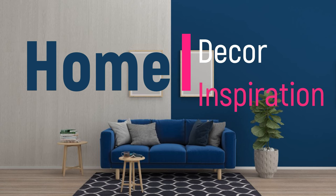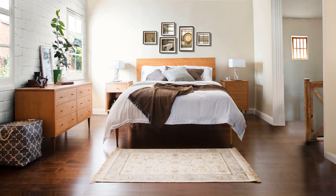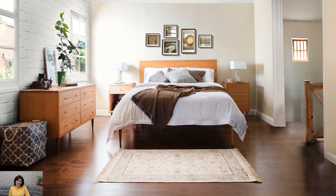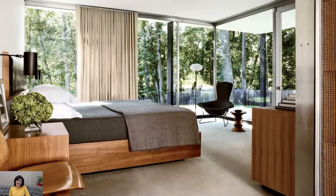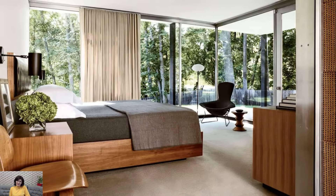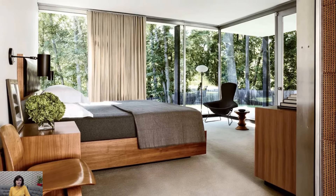Welcome to Home Décor Inspiration, the ultimate destination for all things interior design. Mid-century modern design is known for its clean lines, organic shapes, and minimalist aesthetic. When it comes to decorating a bedroom in the mid-century modern style, here are some ideas to consider.